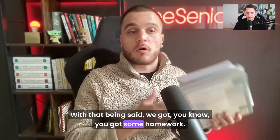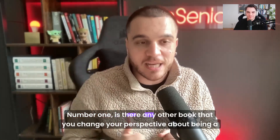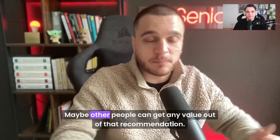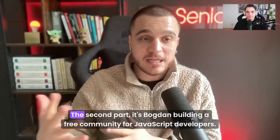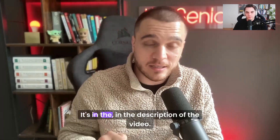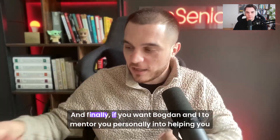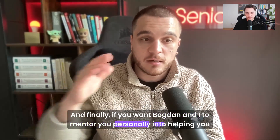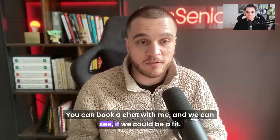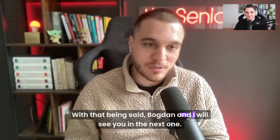With that being said, you've got some homework — five must-read books. Like always, I want you to do three things. Number one: is there any other book that changed your perspective about being a software engineer? Drop it in the comments. Maybe we've read it, we can have a nice debate, and other people can get value out of that recommendation. Second, Bogdan and I are building a free community for JavaScript developers that want to move into a confident, competent, senior full-stack engineer role — link in the description. Finally, if you want Bogdan and I to mentor you personally and help you become that confident, competent senior developer, there's another link below where you can book a chat. Bogdan and I will see you in the next one. Take care.